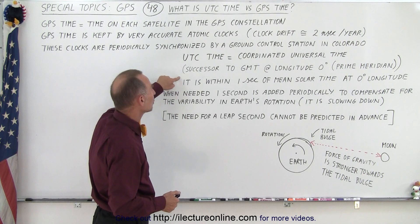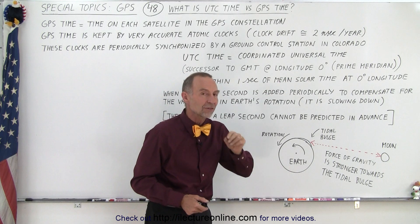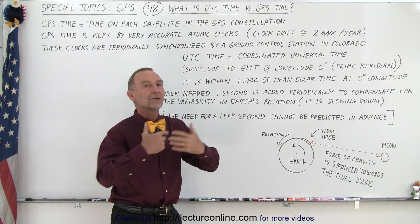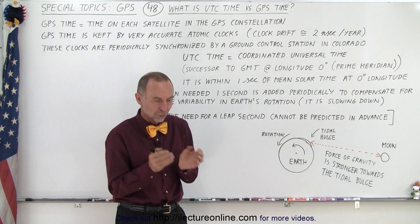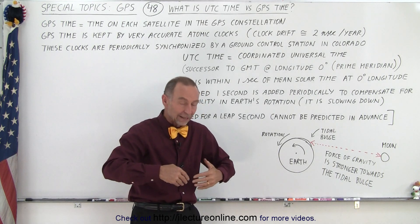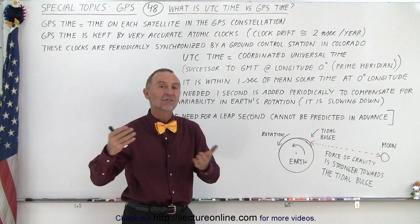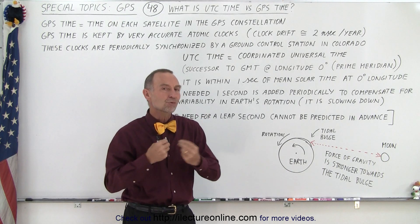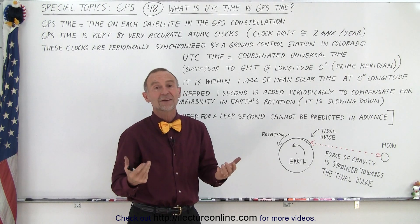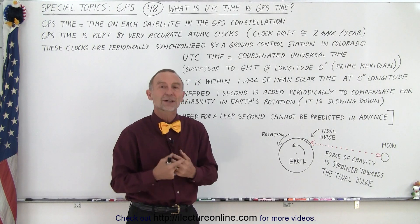UTC time is usually kept within one second of the mean solar time at zero longitude. Once it exceeds a second, we add another second to UTC. When that happens, UTC time and GPS time begin to diverge one second at a time. We need to keep track of that, so in one of the navigation messages we indicate the difference between UTC time and GPS time so that we know how to deal with that difference.